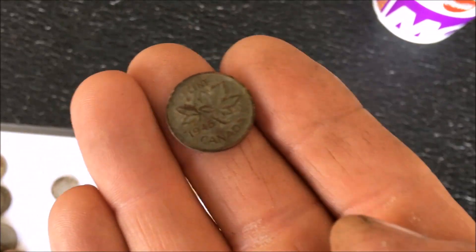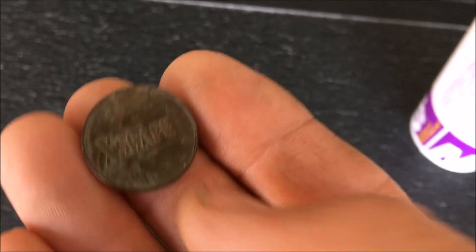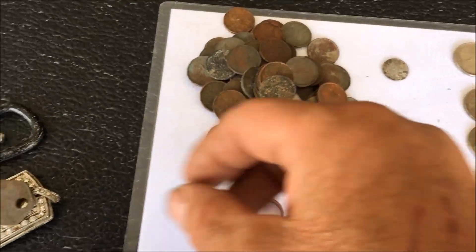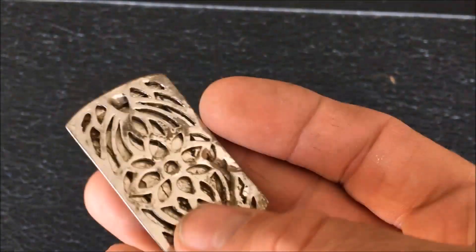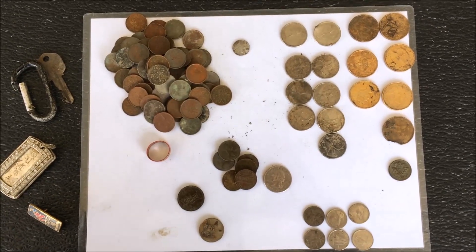We have a token that says 'Escape' on it — anybody knows what that is, leave a comment. We got ourselves a ring — a cheap old ring from the playground. We found a key, one of these you can put your keys on. And this probably came off somebody's necklace — it's an old cheapo, nothing expensive. We also found a pin from the 1996 Olympics. That pretty much wraps it all up, thanks for watching, like and subscribe, see you next time.